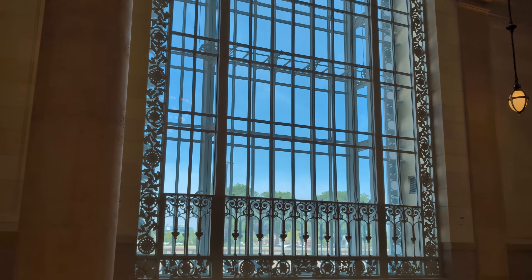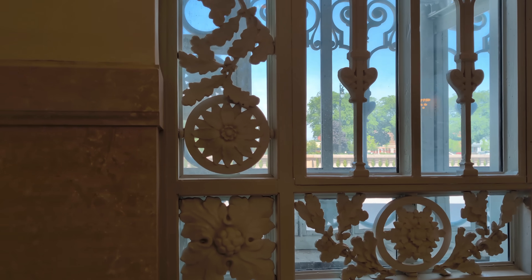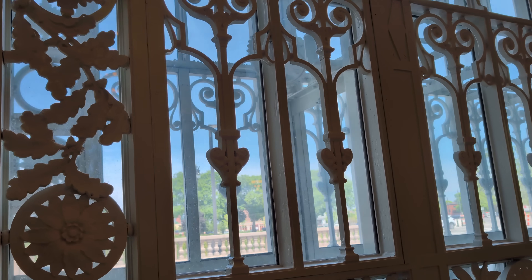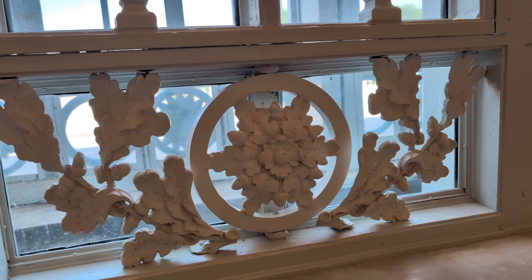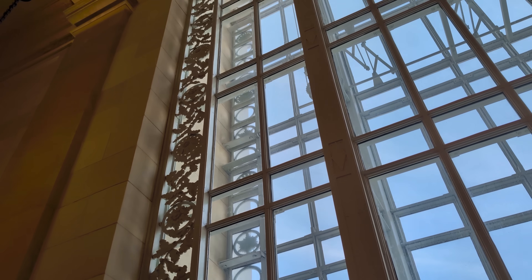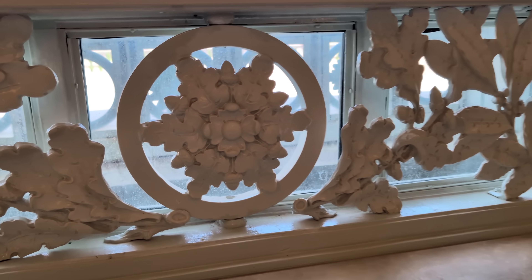These massive windows at the front of the Great Hall originally had cast iron rosettes in the framework around them, but most of the originals were gone — removed over the decades the building was vacant. They managed to recover samples of each of the various styles of rosettes, laser scanned them, and then working with Ford manufacturing, recreated 29 different patterns of rosettes around these windows by 3D printing them based on the scans.